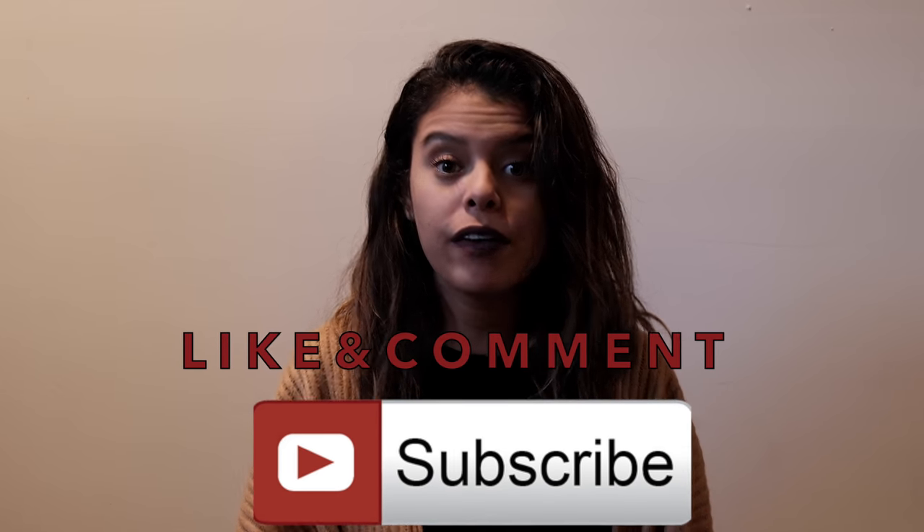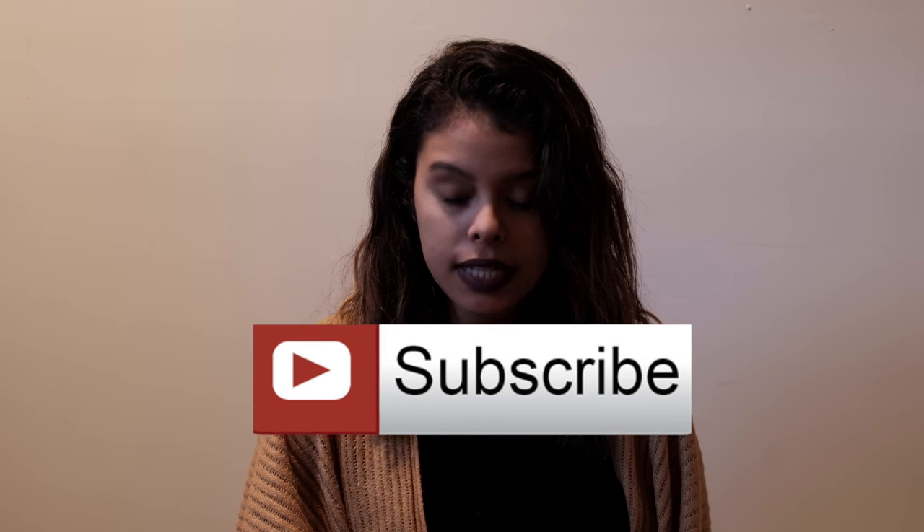I hope you guys really enjoyed this video and I hope I helped someone out today. It's very cheap. Guys, please make sure to like, comment, and subscribe on this video if this was helpful for you. I'll be back every Tuesday — bye guys!